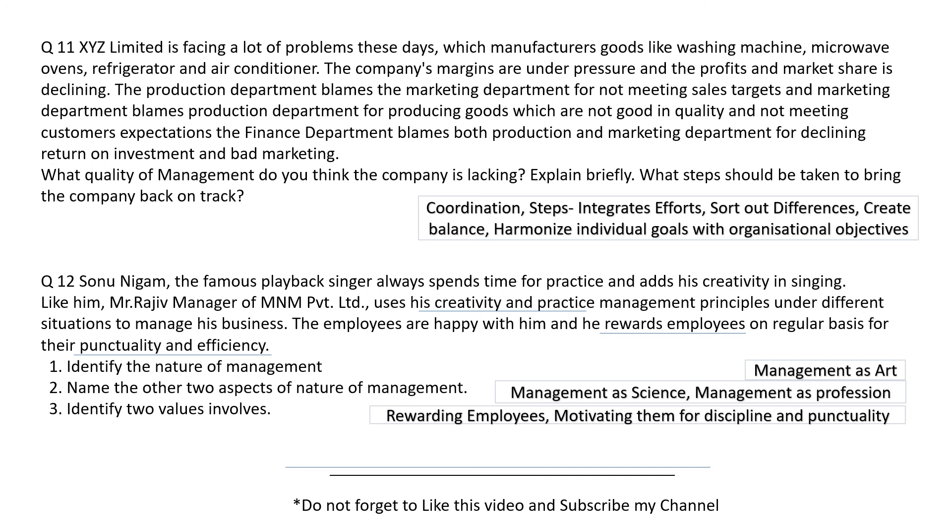I think I have made my point understandable through these case studies. If you have any question regarding these case studies, you can write in the comments below. Thank you so much for watching, children. Do not forget to like this video and subscribe to my channel. Thank you so much. Have a good day.